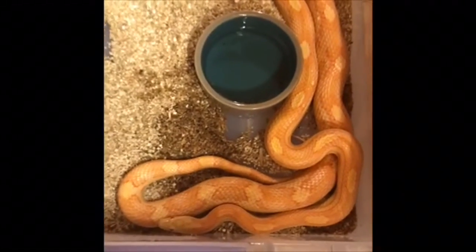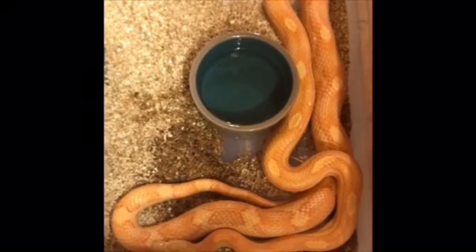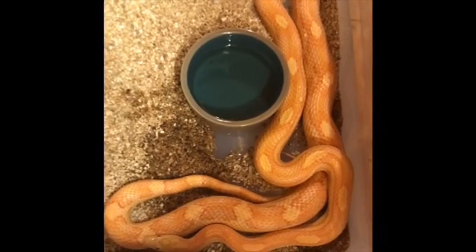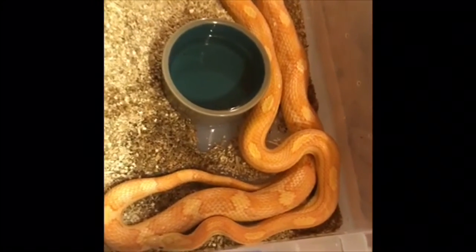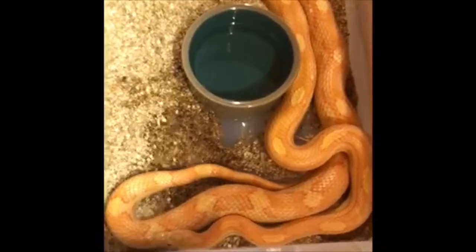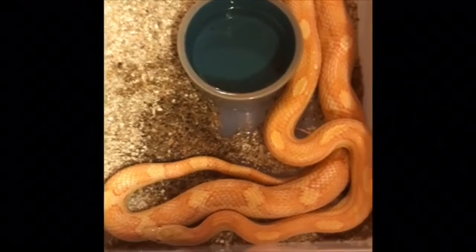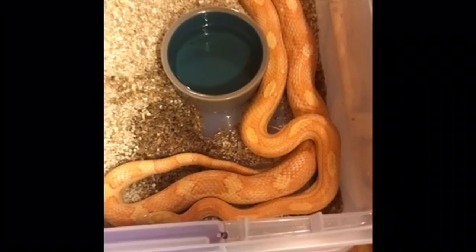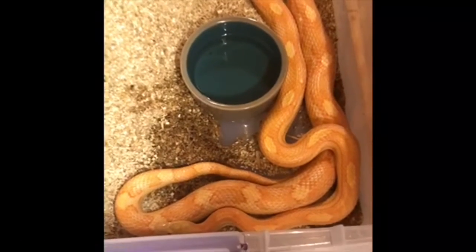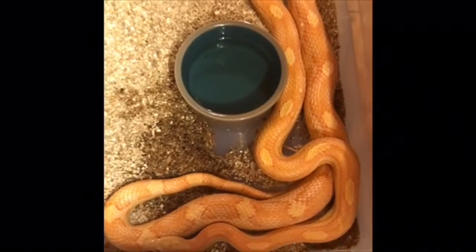So this is a creamsicle motley corn snake, adult female. I got this from Lee Abbott — highly recommended breeder, I'd definitely check him out. This snake is about 4 years old, and she will be one of my breeder females for 2022. However, I did pair her with a male I'm about to show you, but it didn't take — they only locked up for like 2 minutes, and that's it as far as I know.